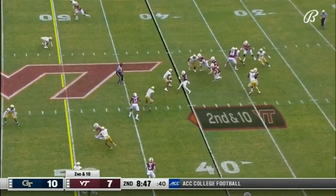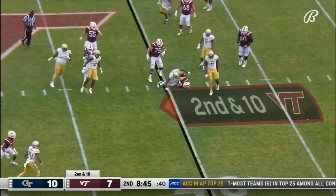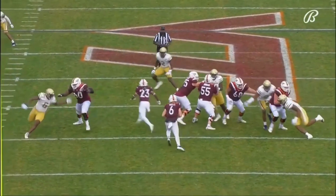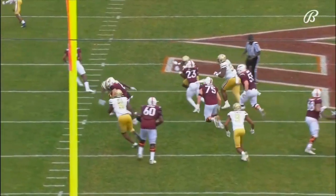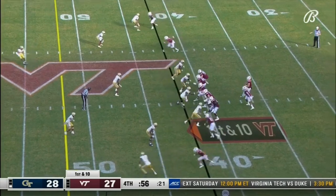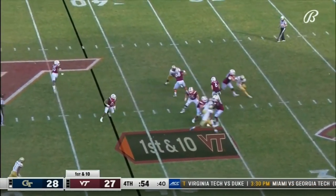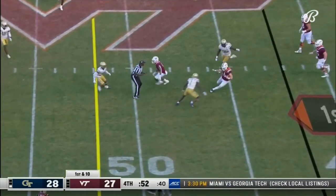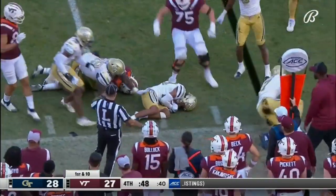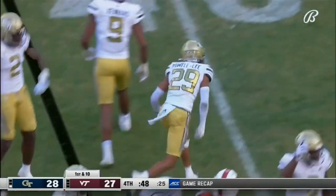Four receivers set. Wells calls his own number — he got popped at the 40. Watch Charlie Thomas — boom, just right there in the open field. Wells lost the football. Georgia Tech trying to cover, and the Jackets have it.